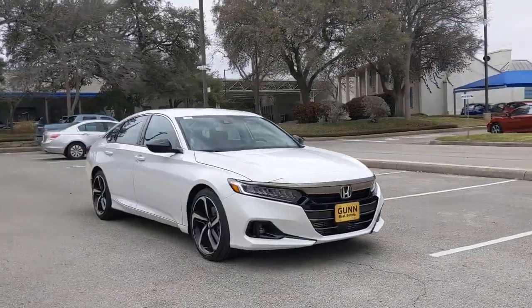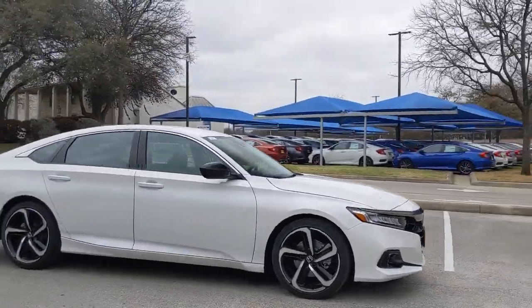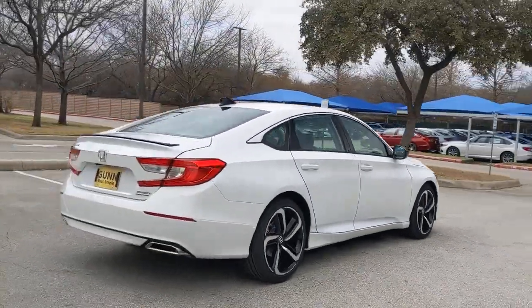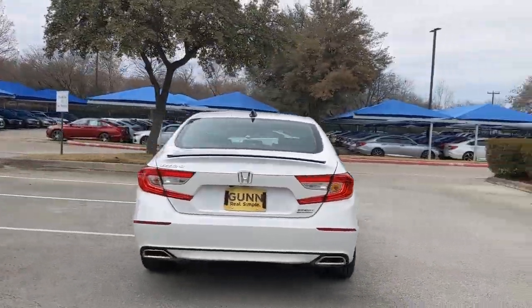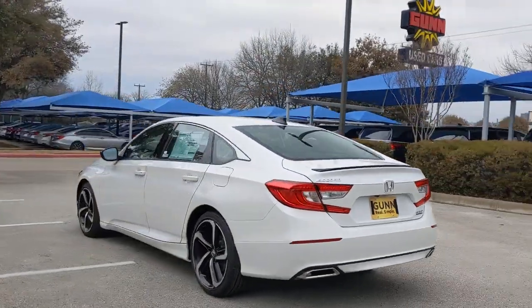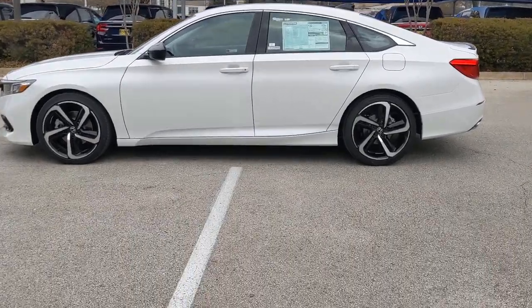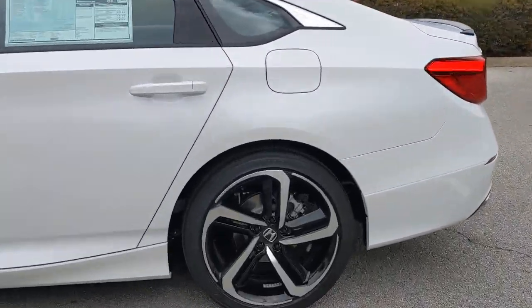Look no further than the 2021 Honda Accord. Prepare to be amazed by the Accord. This midsize sedan offers state-of-the-art safety and connectivity technology, a quiet, comfortable ride, elegant styling, a spacious interior, and powerful performance. It's simply perfect.